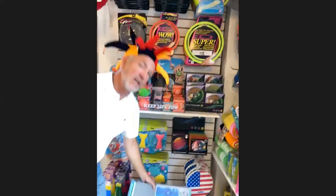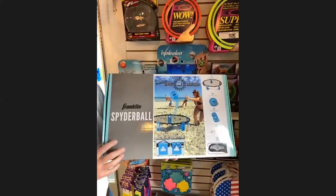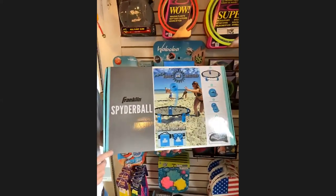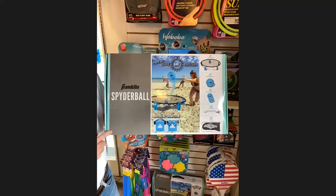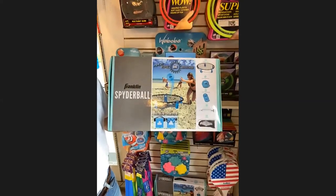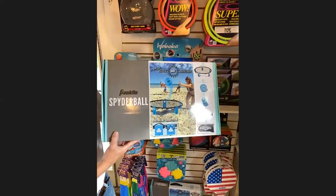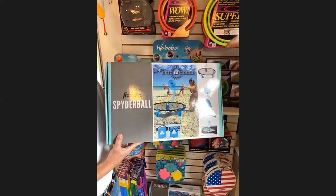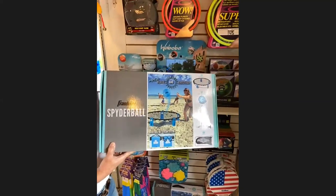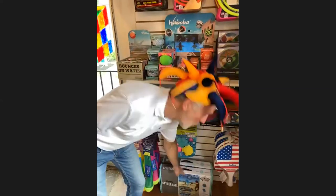Another terrific product is Spider Ball, also known as Spike Ball — perfect for the beach or the backyard, two or four players. It's a reverse volleyball: you hit it down into the net and the ball bounces up. It's priced at $38.99, and currently we're offering 10% off everything in the store — mention this video.